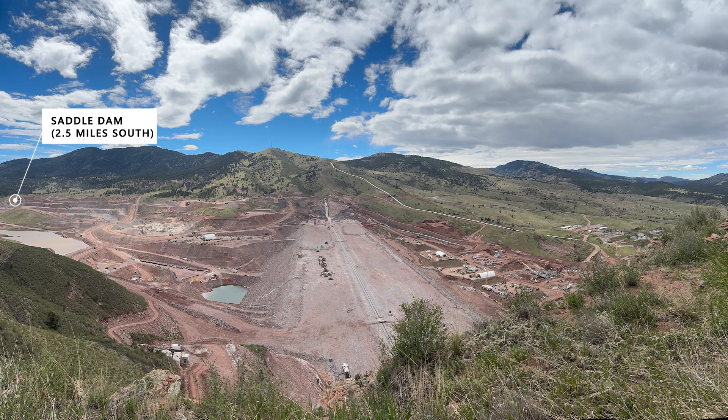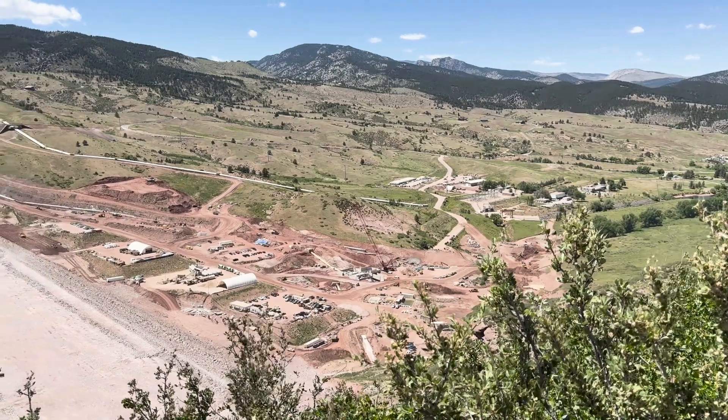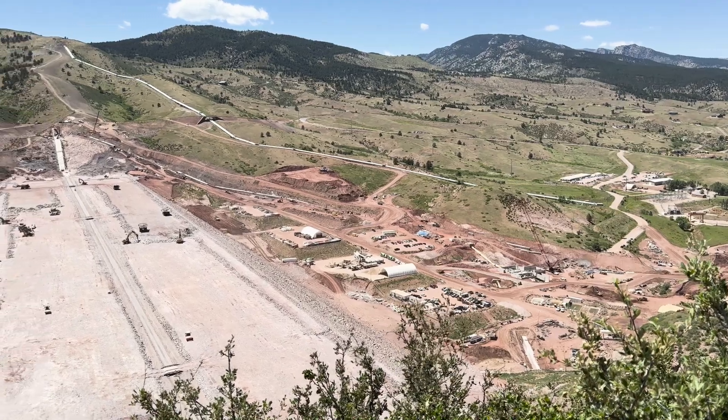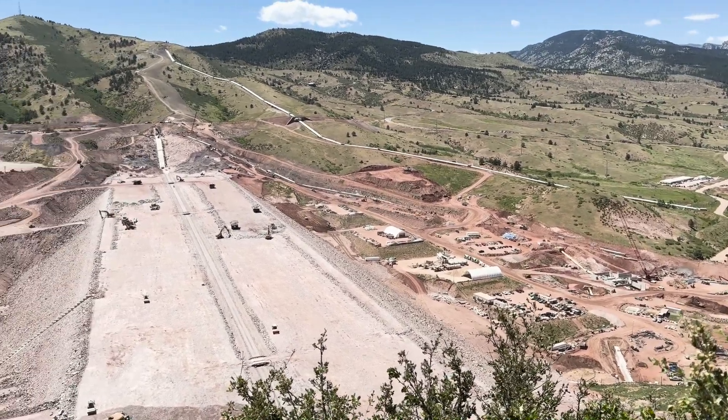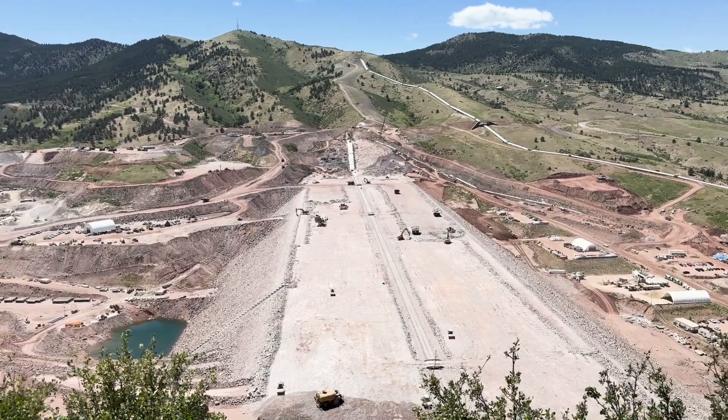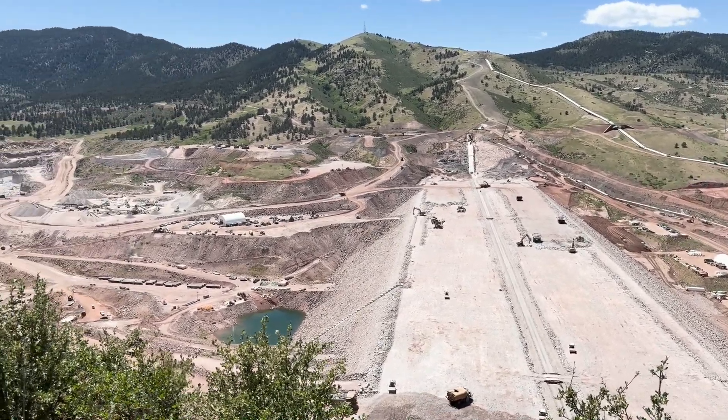And then down south we have our saddle dam. The saddle dam is about two and a half miles from where we are standing. When we get down to the valley you'll hear from the experts at the lab, spillway, main dam, saddle dam, and then we'll hear a little bit about future recreation plans from Larimer County. Let's head on down.